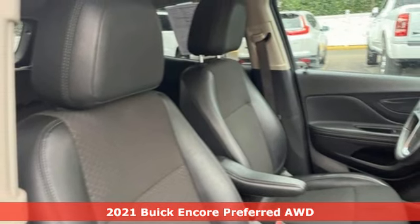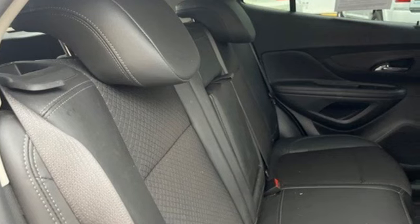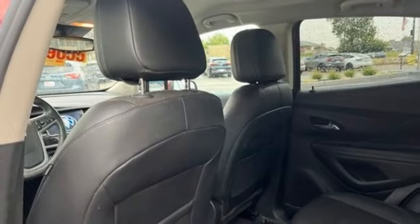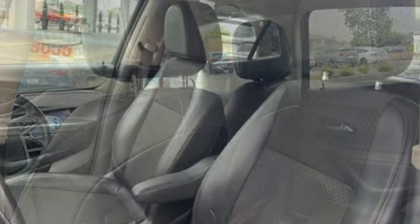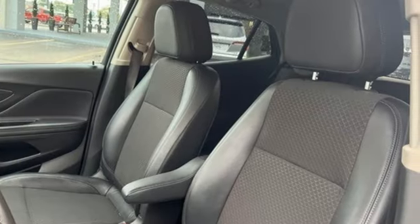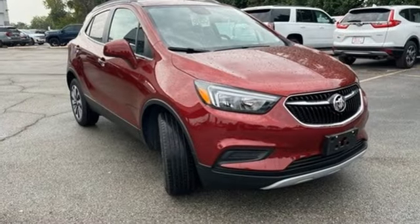It boasts an impressive list of features, like these: intercooled turbo inline four-cylinder engine, air conditioning, external memory control, two-way power driver lumbar seat, doors and push-button start proximity key, and voice activation.